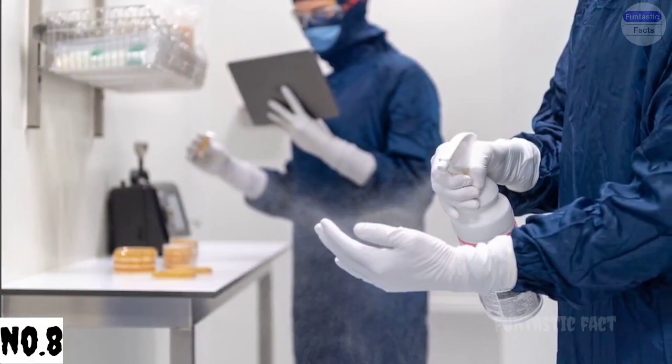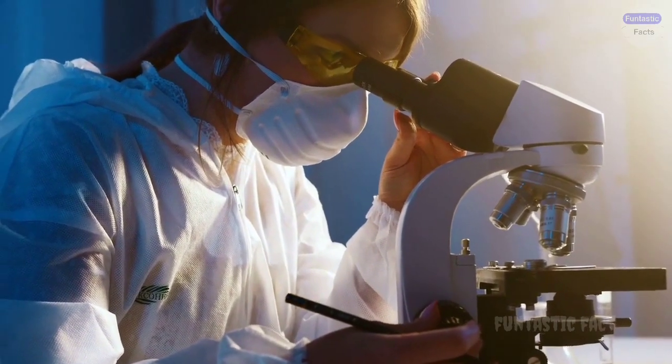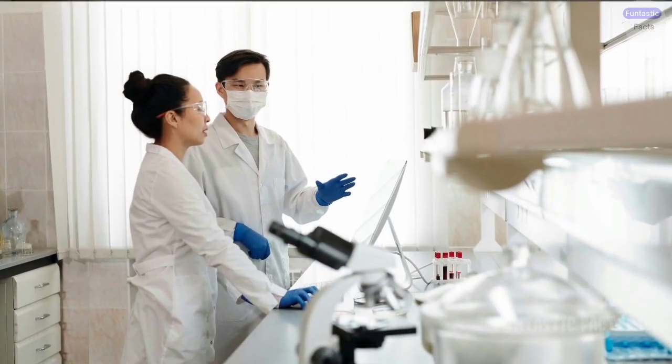Number 8: Lab Explosion in Slow Motion. Thankfully this one stays contained, but picture a perfectly planned chemical reaction that takes an unexpected turn, causing a puff of smoke and a comical poof sound, leaving the scientists surprised but unscathed.